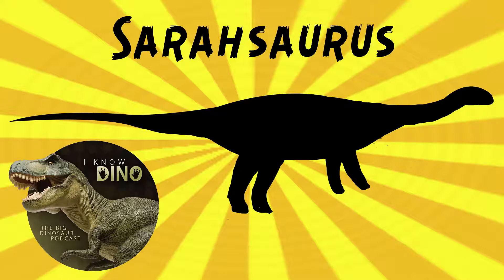The type species is Sarasaurus orophontanalis. It was found on a field trip in 1997 by researchers and named in 2011 by Timothy Rowe, Hans Dieter Seuss, and Robert Rees. It took three 10-week field sessions over three years to excavate. They also found a Dilophosaurus specimen — a pretty productive set of sessions.